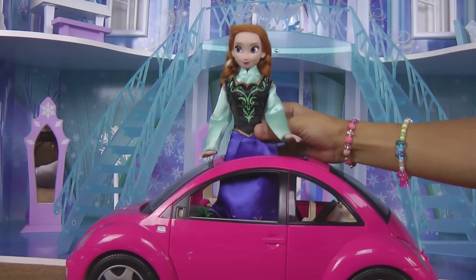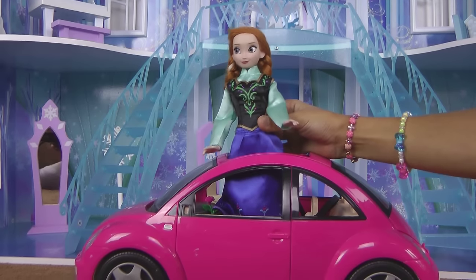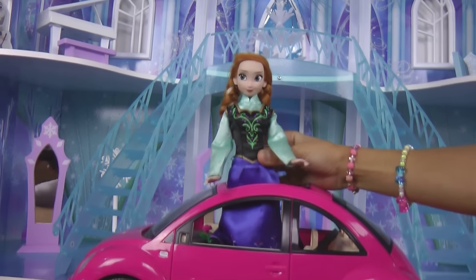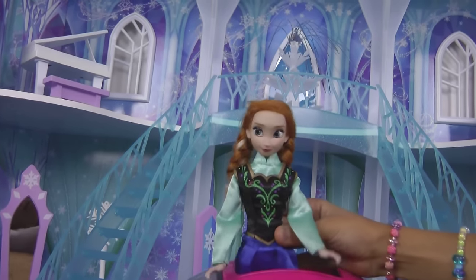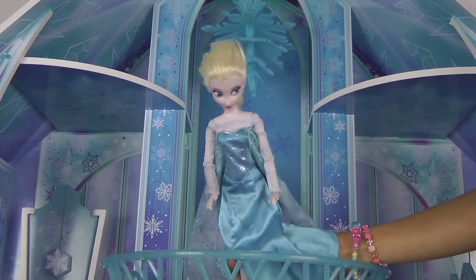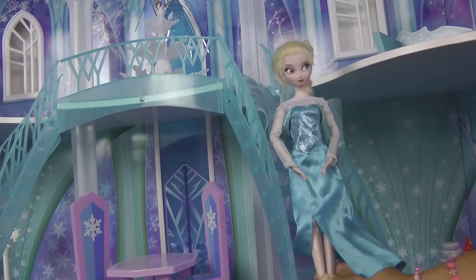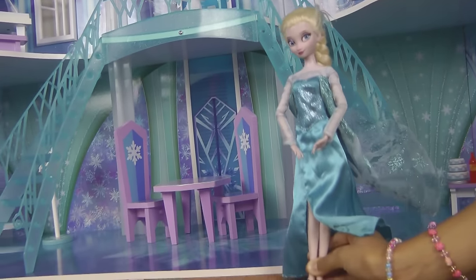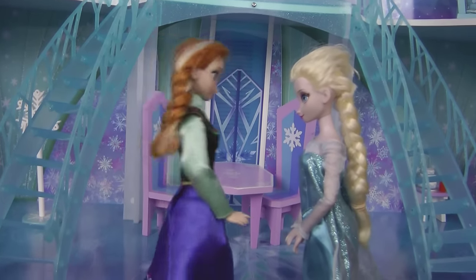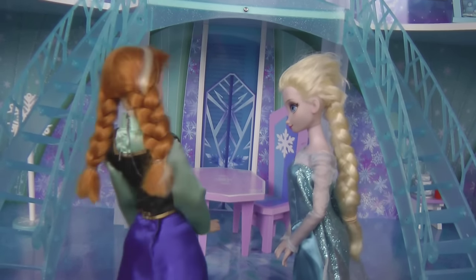Hi everybody, today I'm very excited because Elsa's gonna show me her ice castle that she built with her ice powers. I can't wait to see what it looks like. Let's go! Hi Anna, I'm up here, just a second, I'm gonna come down. Hi Elsa, I'm so excited to see you because I really want to see the castle, it's looking so great!